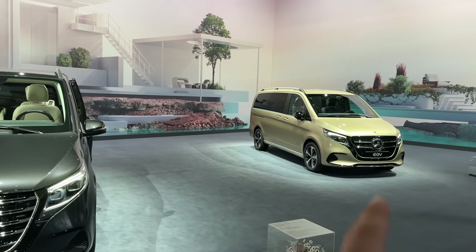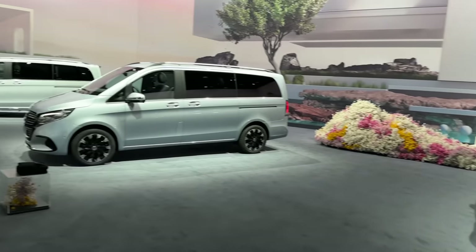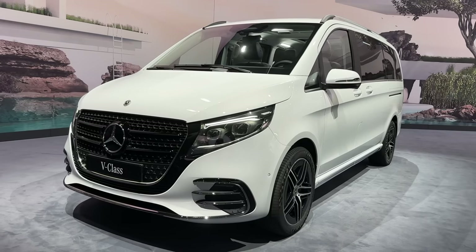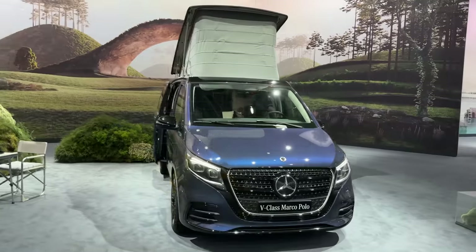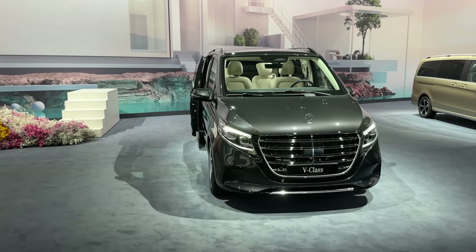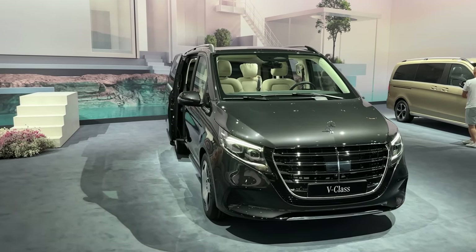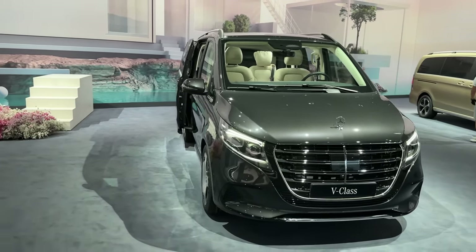We are right now surrounded by V-Classes. On the right-hand side we have the all-new fully electric EQV, and on the left-hand side you can see the AMG Line V-Class and the base V-Class. Right back there is the V-Class Marco Polo, the Vito electric one, and the base one. We will be mainly focusing on the latest generation Mercedes-Benz V-Class as an Exclusive Line today.